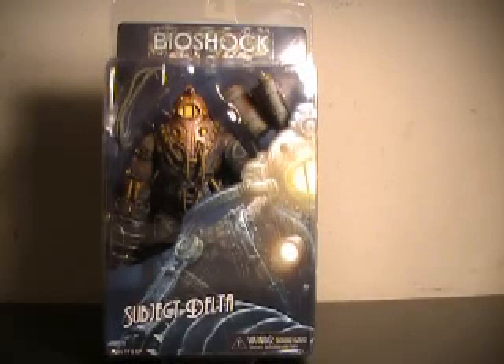Hi YouTube, this is JTrain997, and I'm back this time with my review of the Bioshock 2 Subject Delta by NECA.